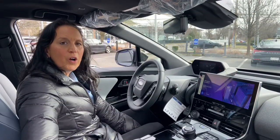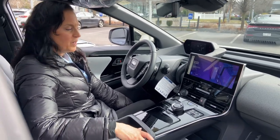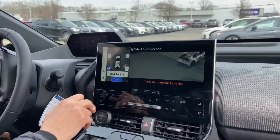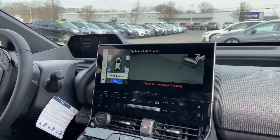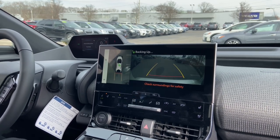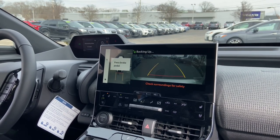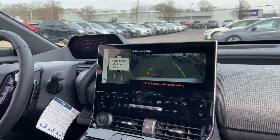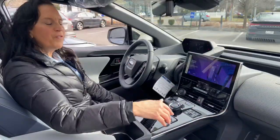Another great feature of the Solterra is the parking mode. The car will actually look at all of its surroundings, decide where it should be between cars, and then automatically park itself. While using the parking mode, you can either parallel park or back into a space.